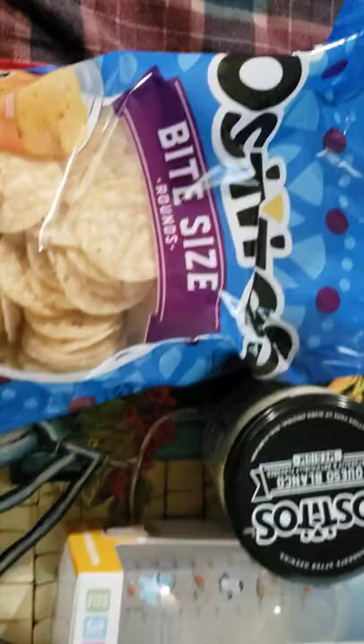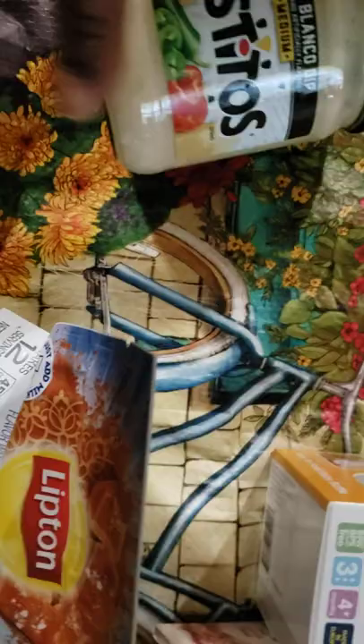Since I wasn't able to find the snack that I wanted, I got some bite-sized rounds by Tostitos, and I got the Queso Blanco Dip.